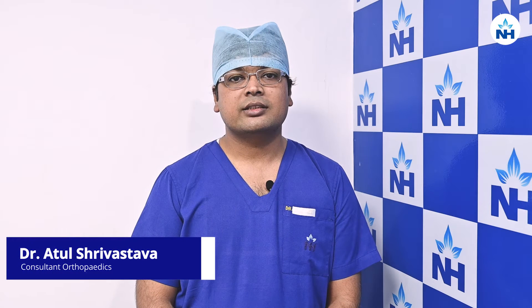Hello, I am Dr. Atul Srivastav. I am consultant arthroscopy and joint preservation surgeon at Narayana Super Specialty Hospital Havra and Rabindranath Tagore Hospital Mukundapur.